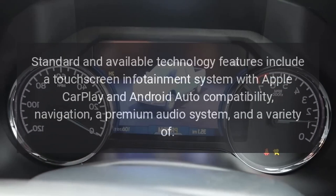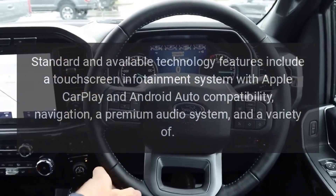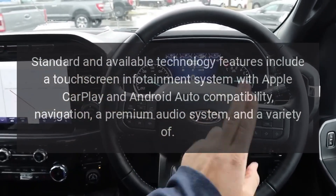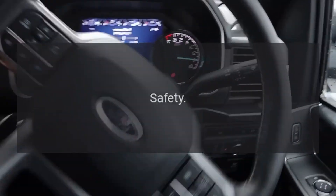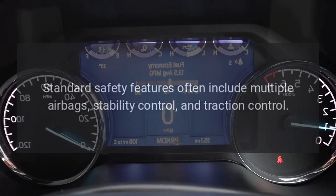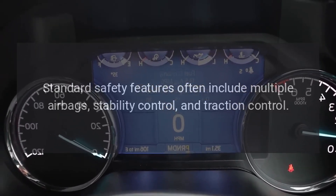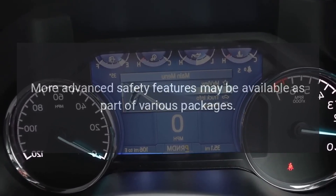Technology. Standard and available technology features include a touchscreen infotainment system with Apple CarPlay and Android Auto compatibility, navigation, and a premium audio system. Standard safety features often include multiple airbags, stability control, and traction control, with more advanced safety features available as part of various packages.